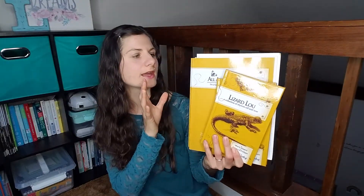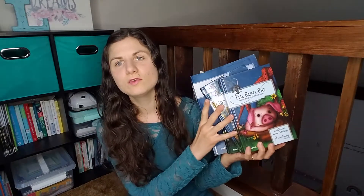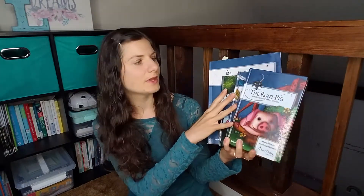For reading, we are still doing All About Reading pre-reading, which is just kind of going over the letters and very slowly doing some activities with that. After we're done with pre-reading, we'll move on to level one — we have that as well. We are also doing beginning reading and phonics with Gather Round, which I will get to in a minute.